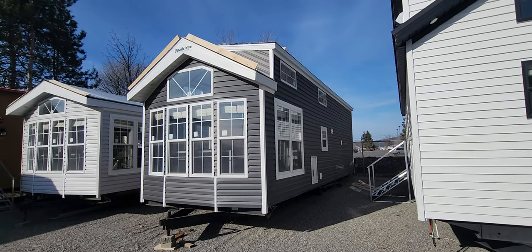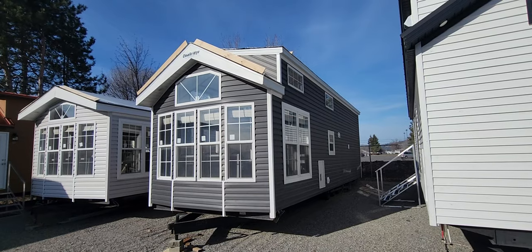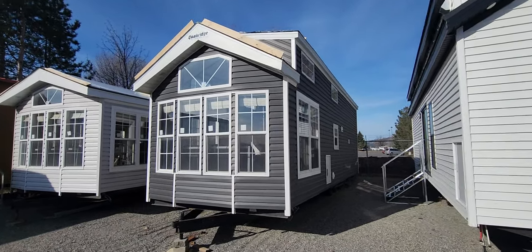Good afternoon folks, Joey Nelson here at Park Model Homes. Today we are touring a new product line — this is our Forest River Quail Ridge 39 FLA.